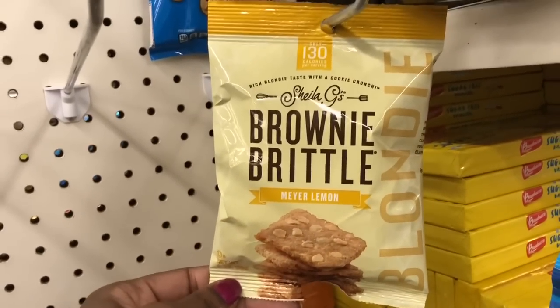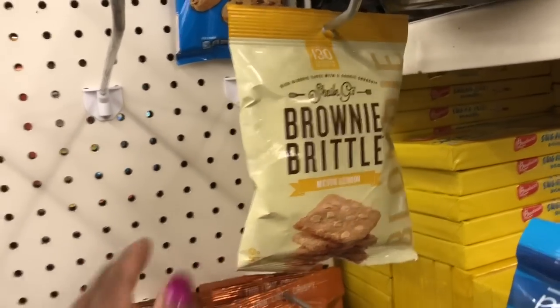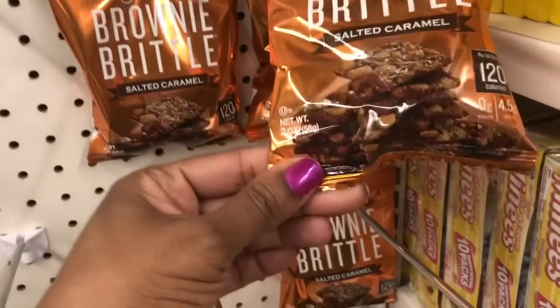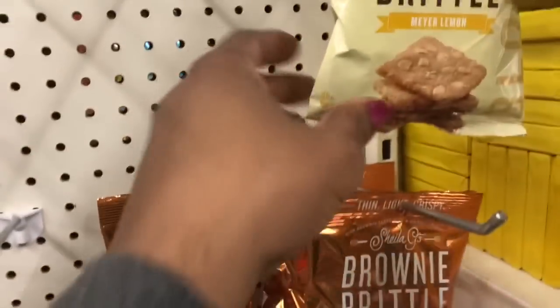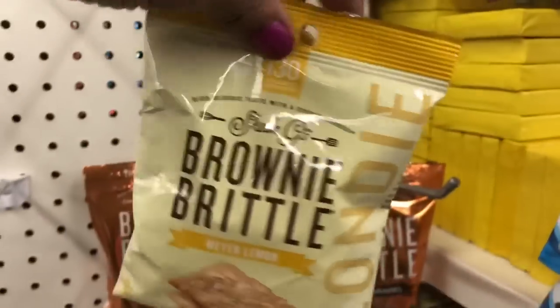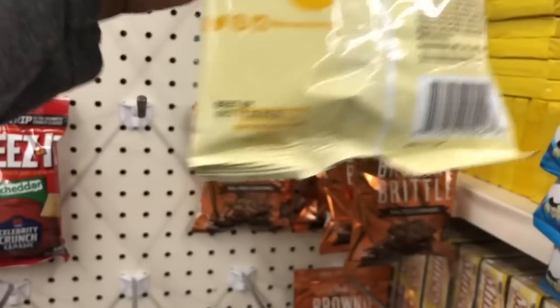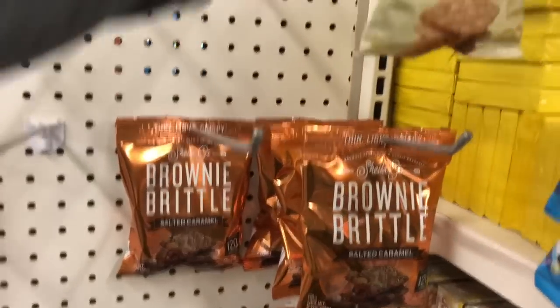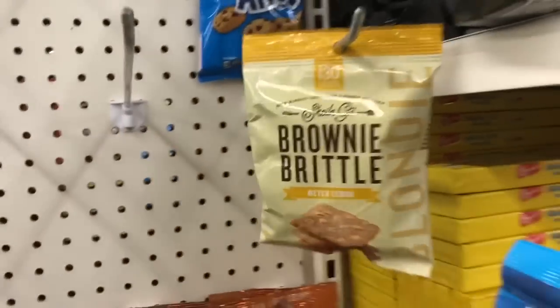Who has tried the Meyer lemon flavor? I am so hesitant to try that. The Sheila G's Brownie Brittle is excellent. Here goes the salted caramel. These are very tiny bags — just two-ounce bags. I've been really wondering who's tried this Blondie flavor and the Meyer lemon. Best by October 11, 2020.